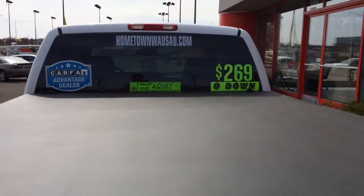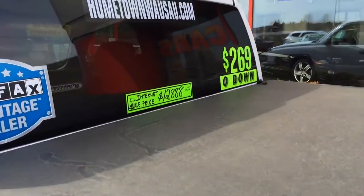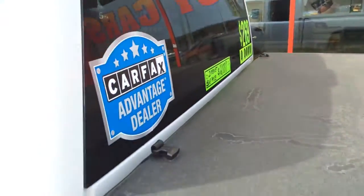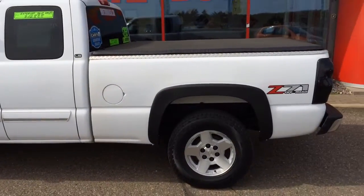You can see pictures and pricing information on our website which is hometownwasa.com. We offer easy no money down financing options, great interest rates. Feel free to give us a call at 715-675-1000. We're open until 6 o'clock all week, until 2 o'clock on Saturday. Thanks for watching!